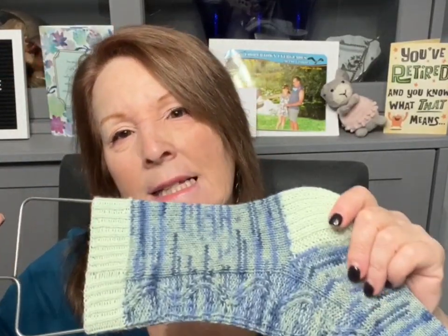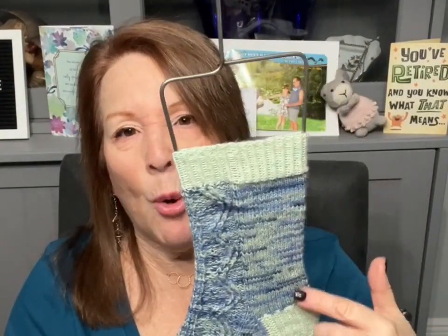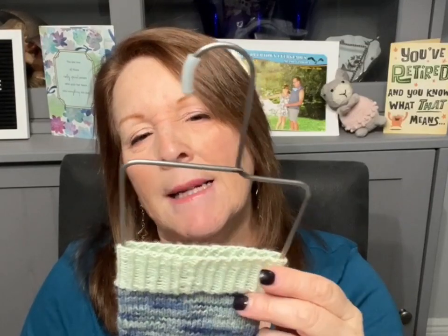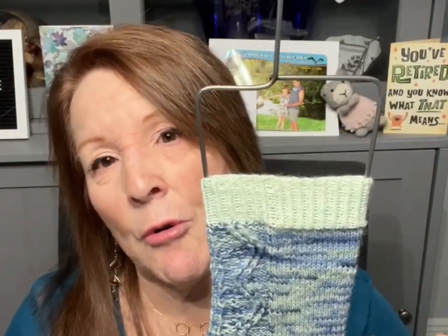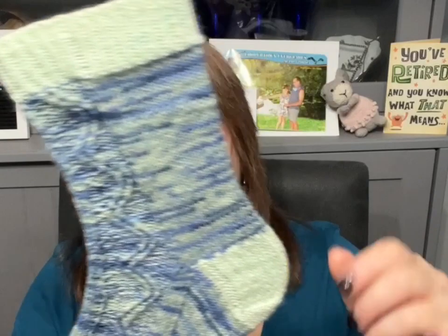I used size one needles — 2.25mm — two circulars, my favorite way of knitting anything in a small circumference. The yarn is Lion Brand Sock Ease in the colorway Mojito. I knit a size small, which is 56 stitches. For the cuff I did 15 rows of two-by-two ribbing. For the leg I did three repeats of the pattern. I love charts — if you know how many repeats you do, you don't have to count rows separately. Then I went to the heel, which is slip stitch and gusset — my best-fitting heel method.